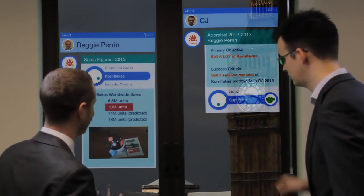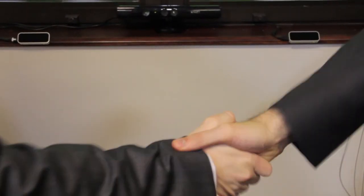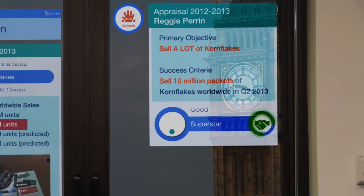Ten million packets of cornflakes — nice work! CJ tells Reggie that makes him a bit of a superstar. The Kinect recognises their handshake and uses that gesture as an approval of Reggie's appraisal. CJ congratulates Reggie and heads off.